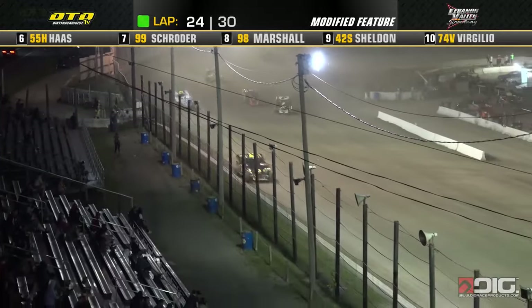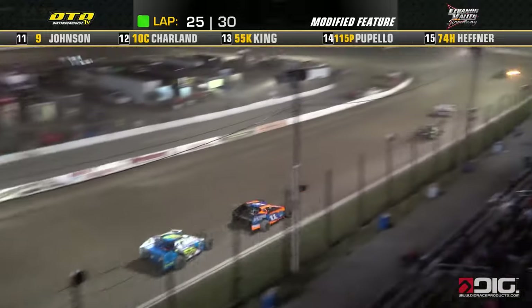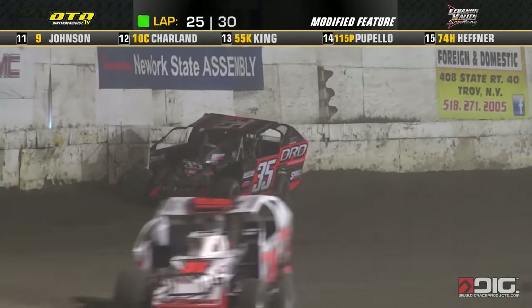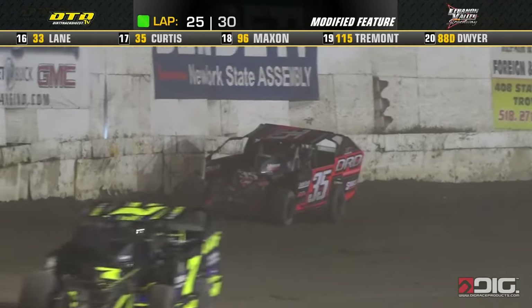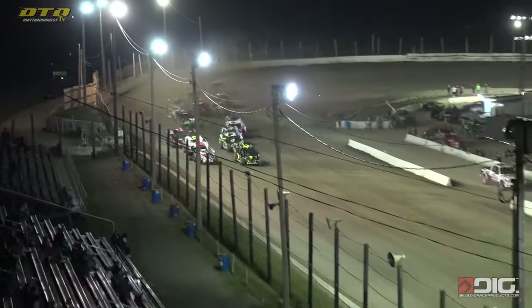There are 5 laps left to go — Biketti, Kyle Armstrong, Brett Haas. We've got a car up into the wall in turn number 2. That breaks out the yellow flag. Rodney is ready to let the green flag fly.